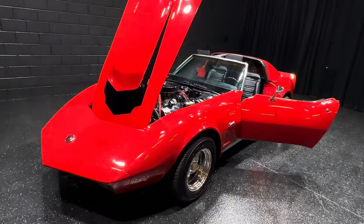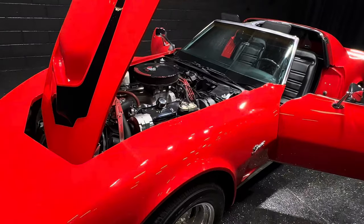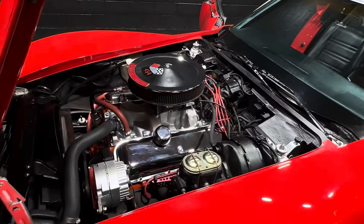Hey guys, 74 Corvette available here, custom.